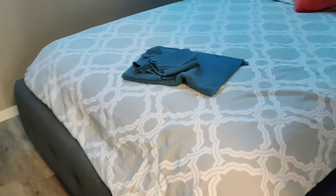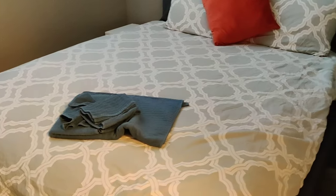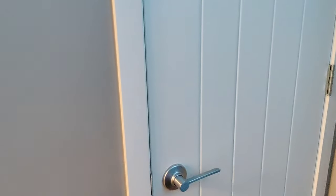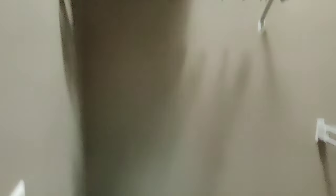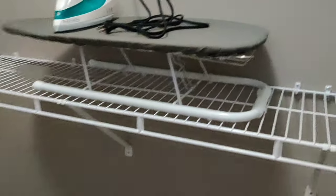Here we have a washroom, and then it comes to the bedroom. So this is a small bedroom with a window here — this is the basement. Then there is a small closet area. So here is a laundry bucket, towels, hangers, extra pillows, a safe, and an iron — so everything.